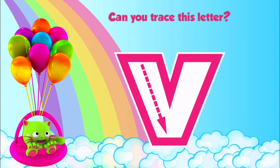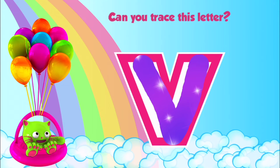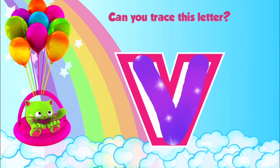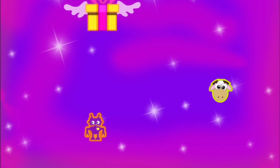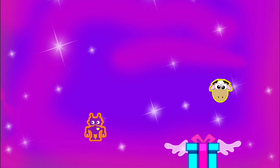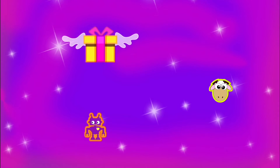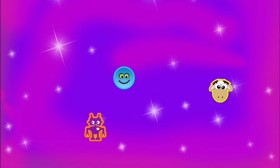Trace this letter — V. Ooh, that's good practice. Let's see. Nice tracing. Another gift? Yes, catch your flying gift. Okay, here it comes. Let's see if it comes up in the middle. There we go. Smiley face! All right, we got three of them. Nice going.